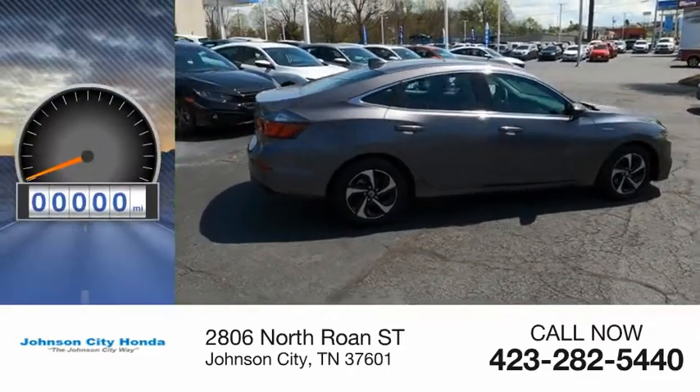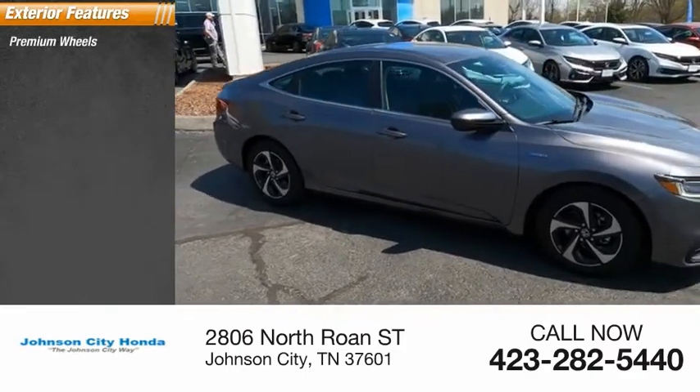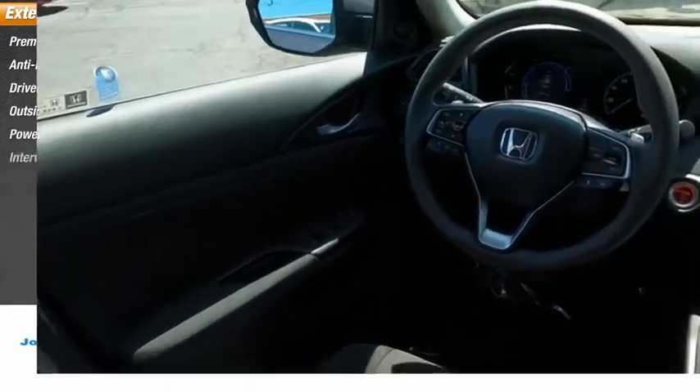This vehicle has less than 500 miles. Here are some of this vehicle's great options: premium wheels, anti-lock braking system, driver's side remote mirror, outside temperature gauge, power brakes, interval wipers.